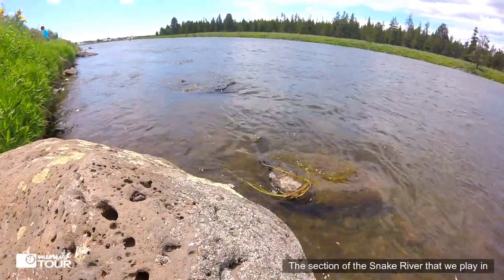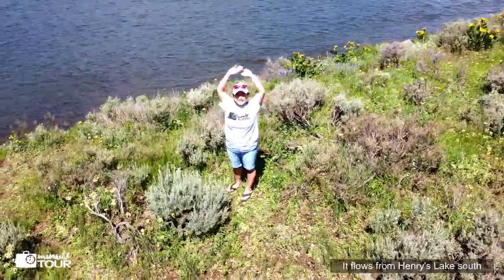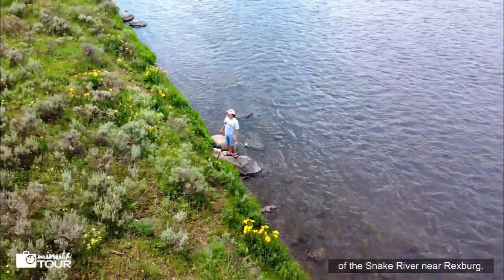The section of the Snake River that we play in is called Henry's Fork of the Snake River. It flows from Henry's Lake south and merges back with the South Fork of the Snake River near Rexburg.